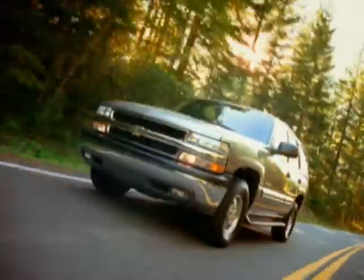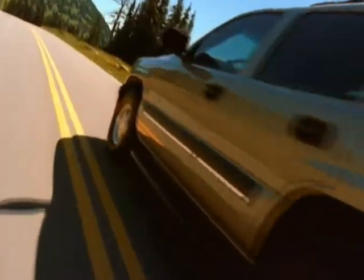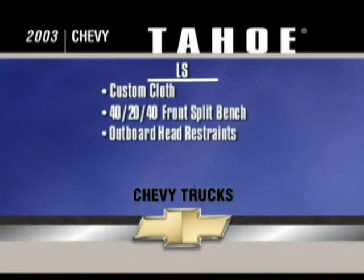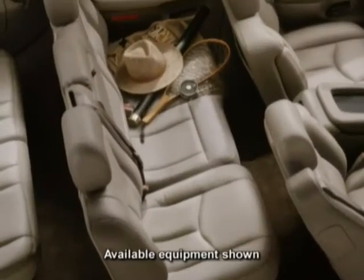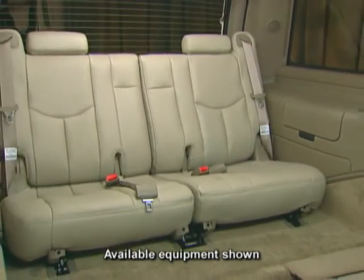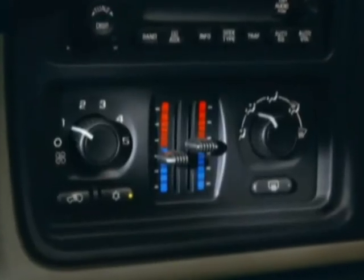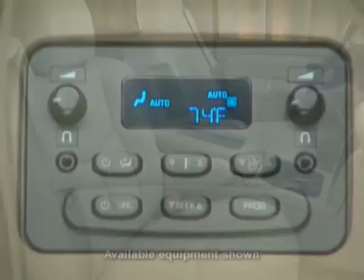The remarkably comfortable and sophisticated Tahoe LS has a long list of standard features that include a front custom cloth 40-20-40 split bench seat with outboard head restraints, center fold-down storage armrest, six-way power driver seat adjustments, and a second-row 60-40 split bench seat. An available three-passenger third-row 50-50 split bench seat is ideal for nine-passenger carrying capability. New standard manual tri-zone air conditioning provides individual climate settings for the driver, right-front passenger, and rear passengers.